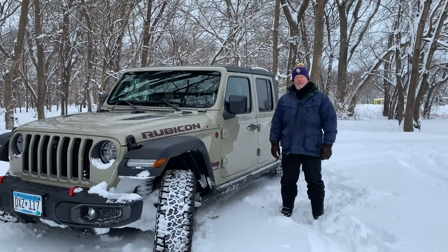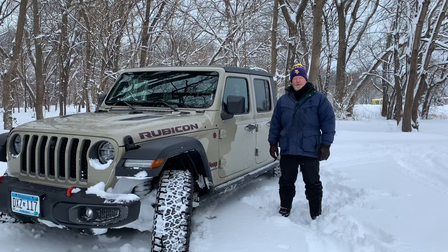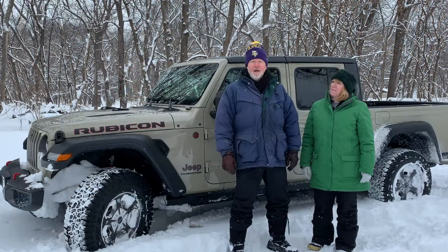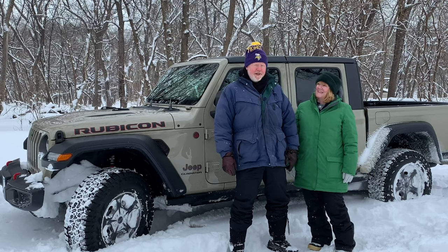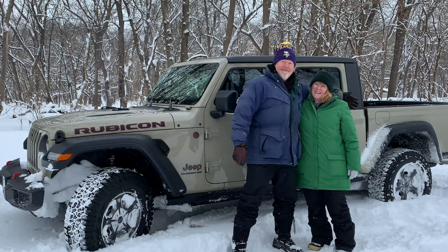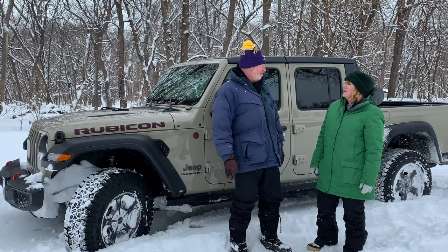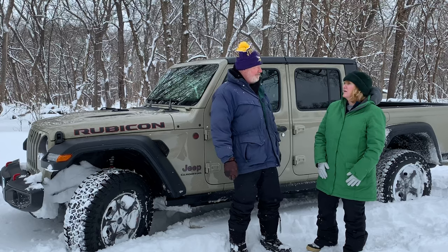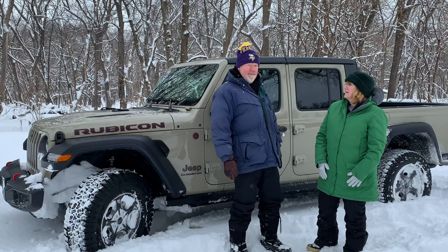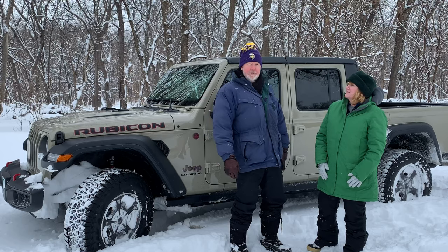Hello everyone, Mike here from Mike Overlanding with an exterior walk-around of my Jeep Gladiator Rubicon. A big thank you to my wife Jane for coming out here and filming this on this very, very wintry day. What do you think of the Jeep? I can't believe how it drives. My little car would have been stuck long ago, and this just... Your Jeep Renegade? Yeah. We saw many cars in the ditch on the way here. We had to rescue our son too.